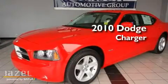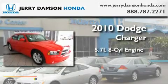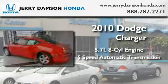This is a 2010 Dodge Charger. It features a 5.7-liter, eight-cylinder engine and a five-speed automatic transmission.